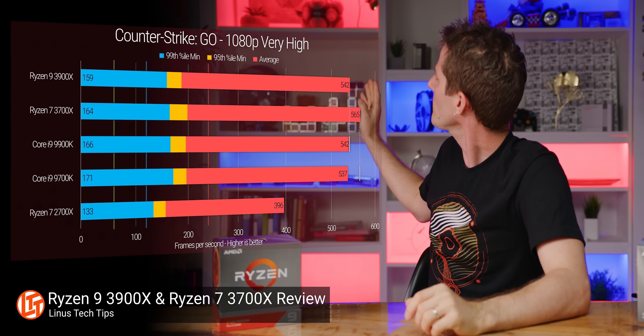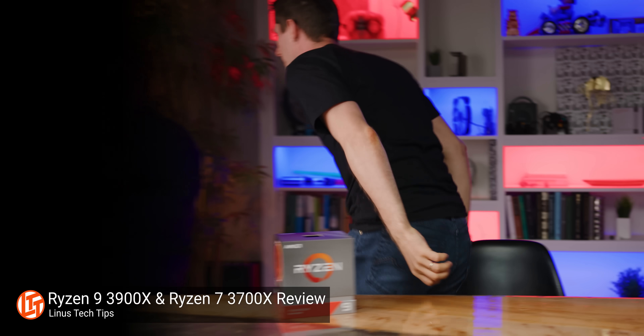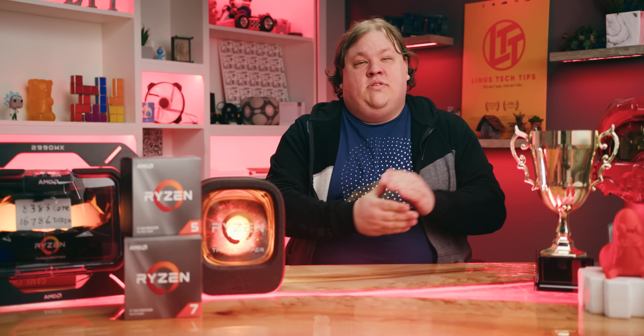AMD made a big splash when we got our hands on third gen Ryzen and confirmed what they already told us: that Team Blue needs to go back to the drawing board. And while they're there, maybe they can unlock all their CPUs like AMD has on Ryzen. While it may still be early days for Zen 2, let's take a look at how we can make the most of Team Red's generosity.